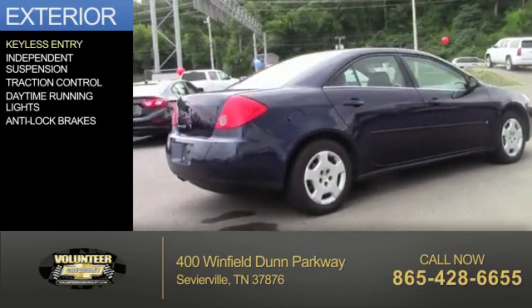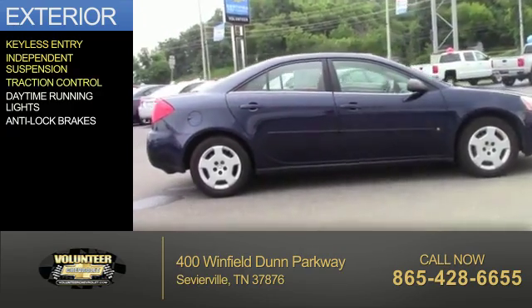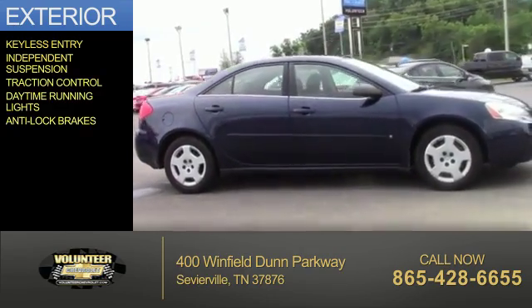The features include keyless entry, independent suspension, traction control, daytime running lights, and anti-lock brakes.